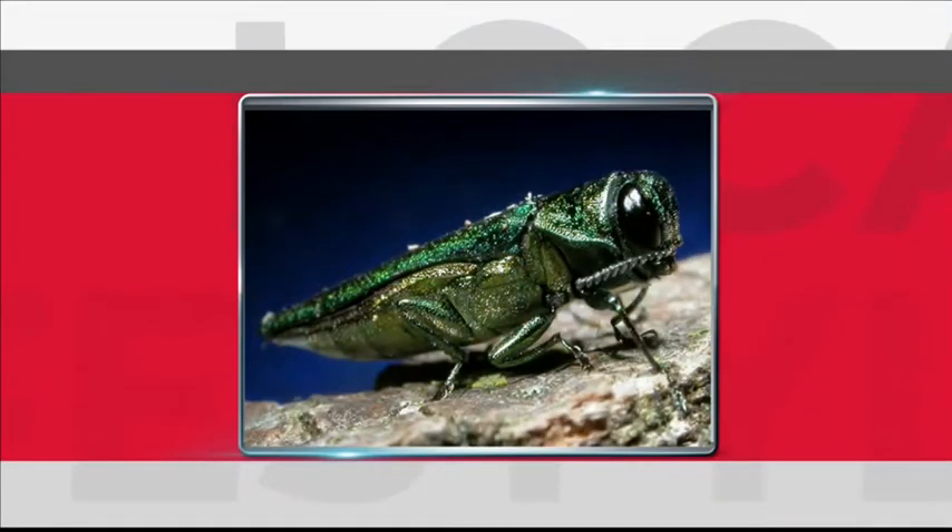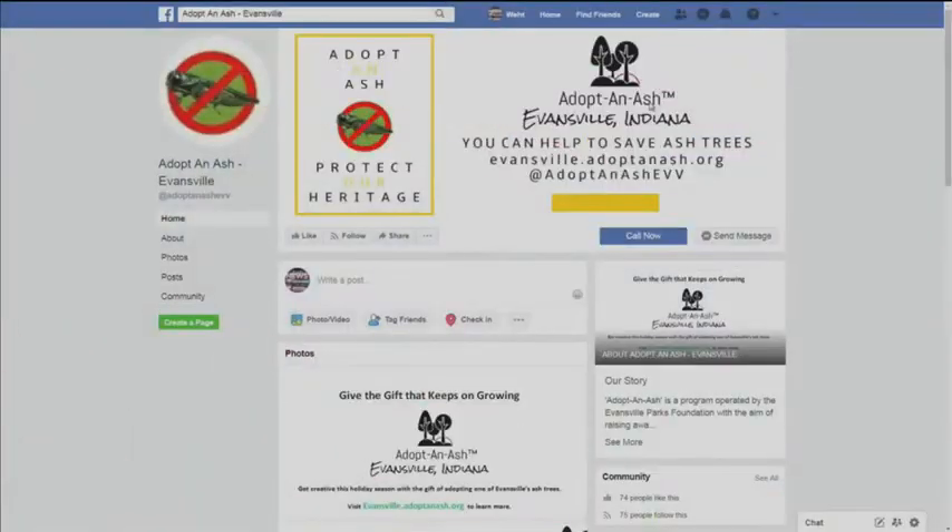If people don't know — which I probably wouldn't know if I had property — that they had an ash tree on their property, what's the best way to identify the trees you have? Well, you can call our office if you live in Evansville. Hopefully there's an extension office in Henderson that they might be able to call — University of Kentucky, likely.